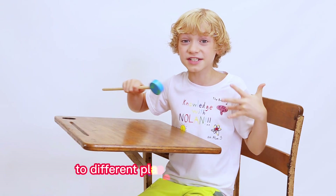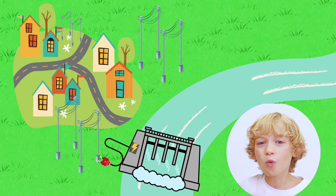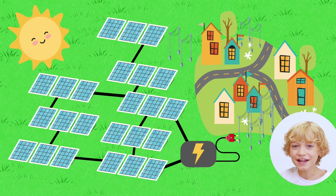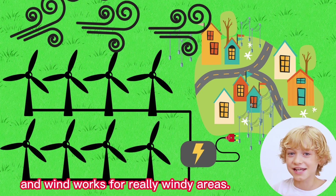Each one is beneficial to different places around the world. Water works for places near rivers, solar works for places where they get a lot of sunlight, and wind works for really windy areas.